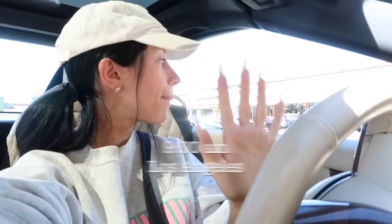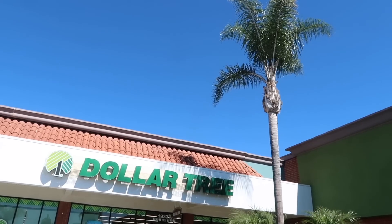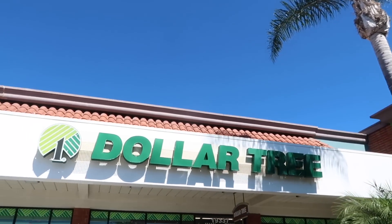All right, I guess to get started, we should get up. Dollar store express. Here we go. The Dollar Tree. Oh, and there's a tree. Look at that — how festive. So let's go buy some makeup.